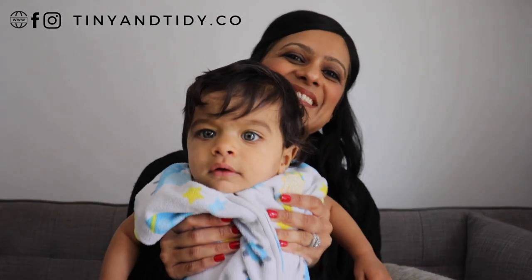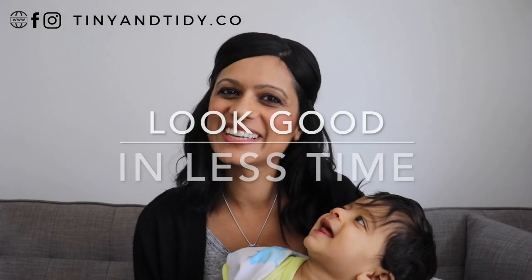All right, we're back. So if you're new here, this is baby Josh and he is one of my three kids. So let's get right back into it. I'm often asked how I manage to find time to put on some makeup and look pretty decent with three kids. Well, it took some time to figure it out, but now I have a system that works. If you want to know how to look good in less time, then keep on watching.